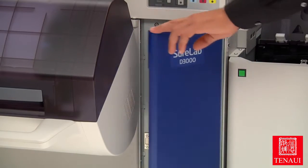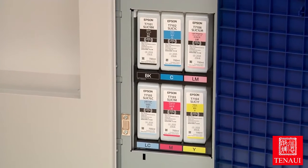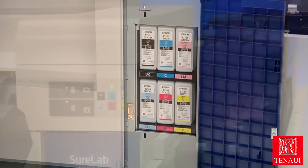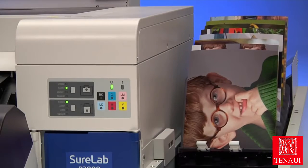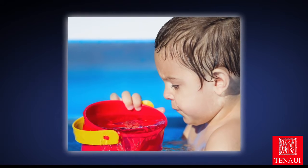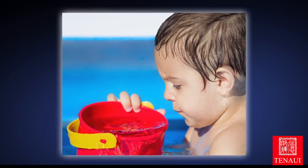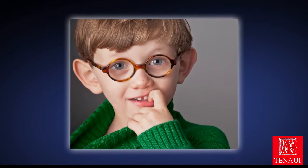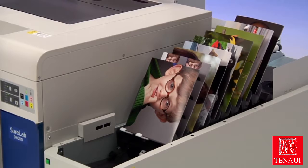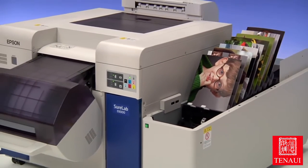For the highest image quality, the SureLab D3000 uses Epson's exclusive UltraChrome D6 ink, incorporating six individual colors. Epson UltraChrome D6 ink technology produces prints with significantly better color gamut than traditional silver halide prints. The result: brilliant colors, as well as capturing true flesh tones. Additionally, SureLab uses the latest developments in dry lab technology, eliminating harmful chemicals.